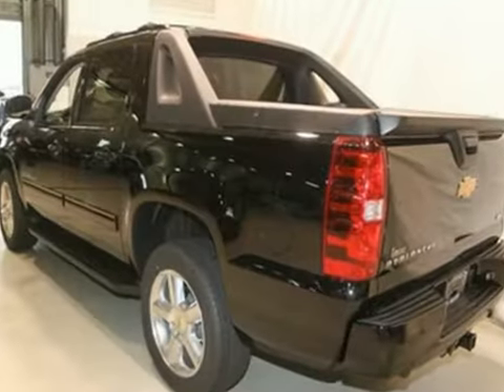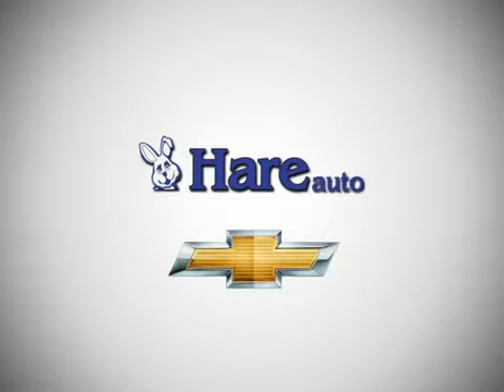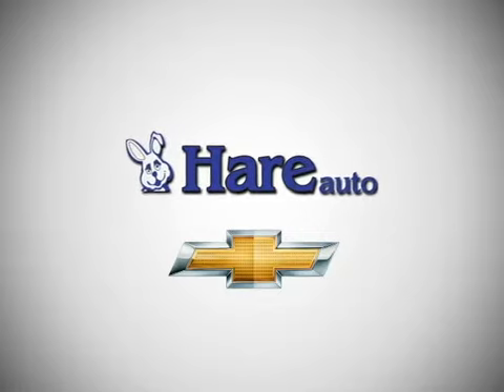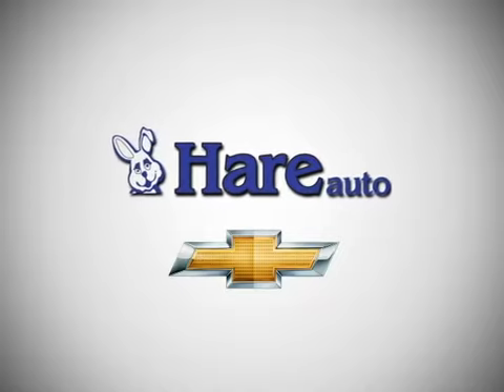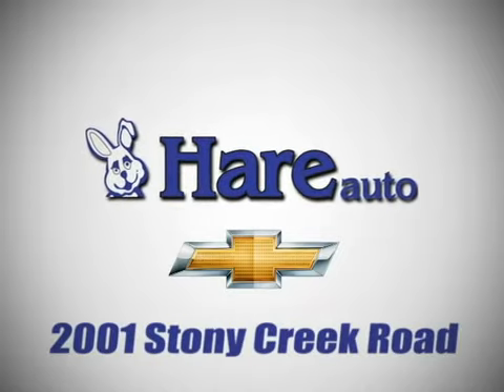Feel its smooth handling and tough get-up-and-go power today. Here's Chevrolet, a dealer for the people. Stop in today. We're easy to find just west of Highway 37, at 2001 Stony Creek Road in Noblesville, Indiana.